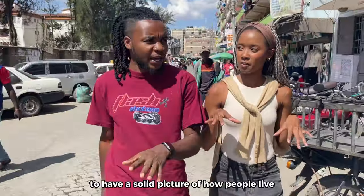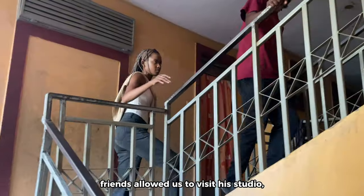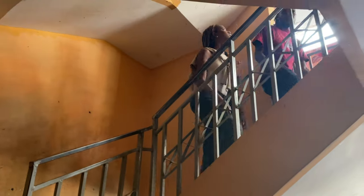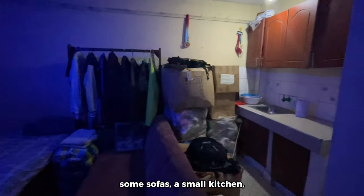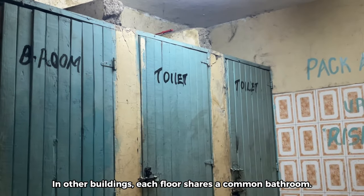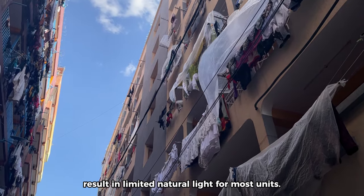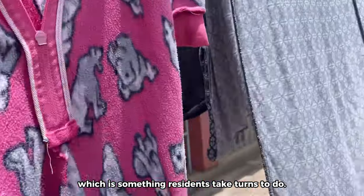I was very curious to have a solid picture of how people live inside these buildings, so one of my guide's friends allowed us to visit his studio — and this is basically it: enough space for a big bed, some sofas, a small kitchen, and a self-contained bathroom. In other buildings, each floor shares a common bathroom. Tall buildings in close proximity result in limited natural light for most units and competition for space to dry clothes, which residents take turns doing.